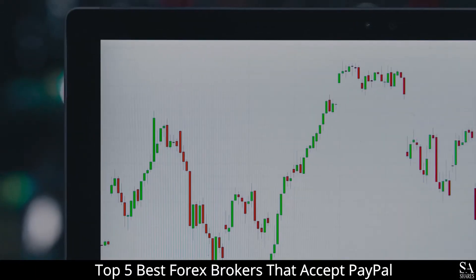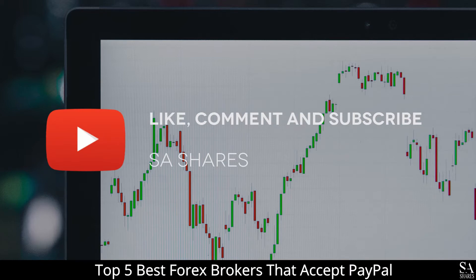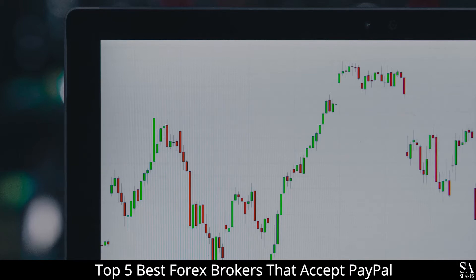Hi, this is Jason from EssayShares and today we are going to go through some of the top 5 best forex brokers that accept PayPal. Be sure to like, comment and subscribe if you enjoy this video. Let's get into it.